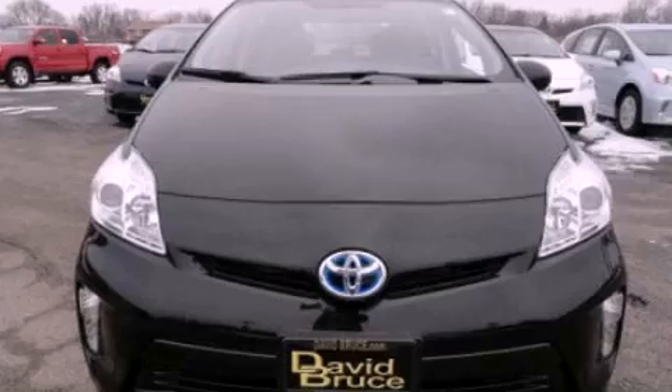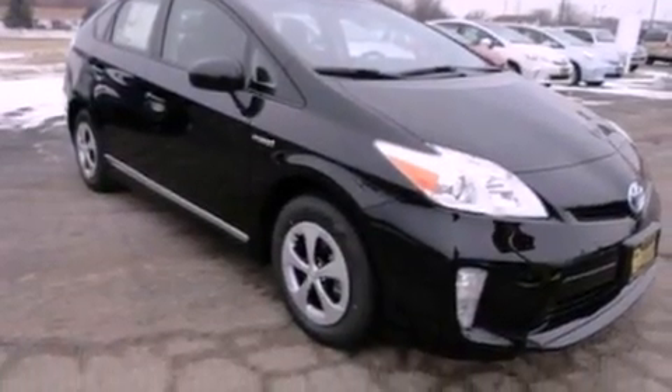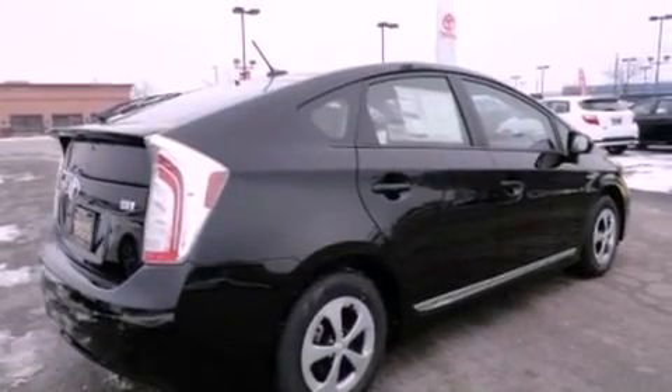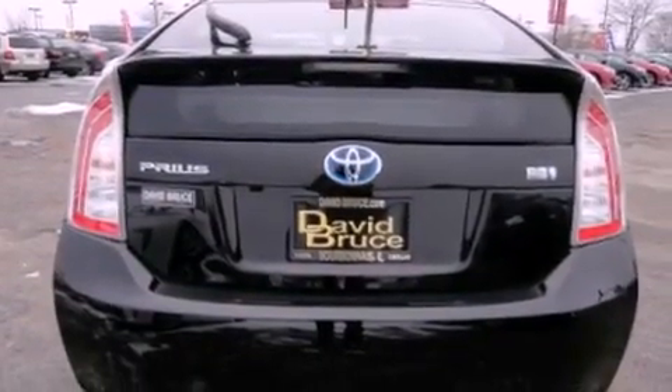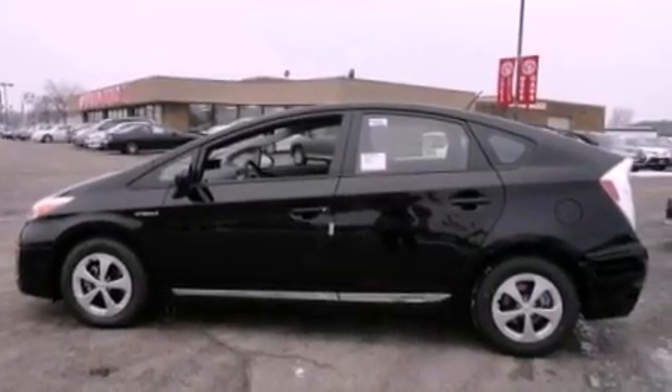Features include a rearview camera, air conditioning with automatic climate control, cruise control, a premium sound system, an anti-lock braking system, dual airbags, full power accessories, a keyless entry system, satellite radio ready, and the navigation system will help you get from point A to point B on time.